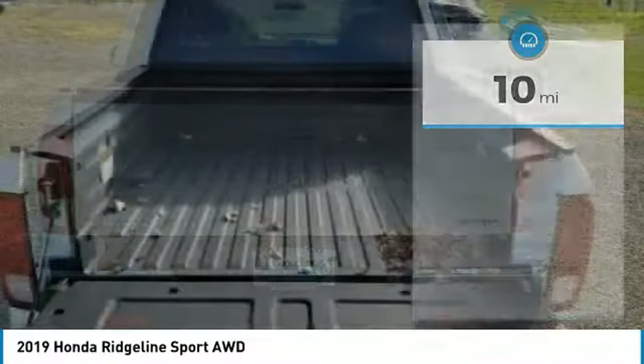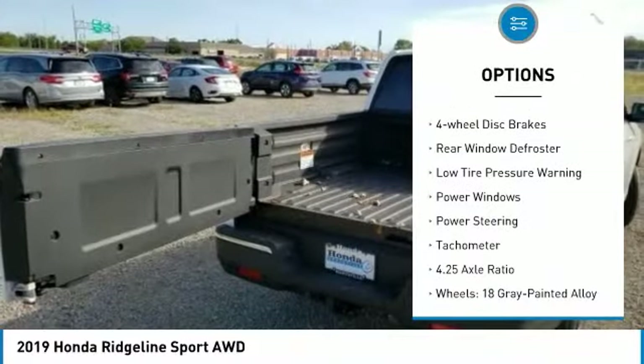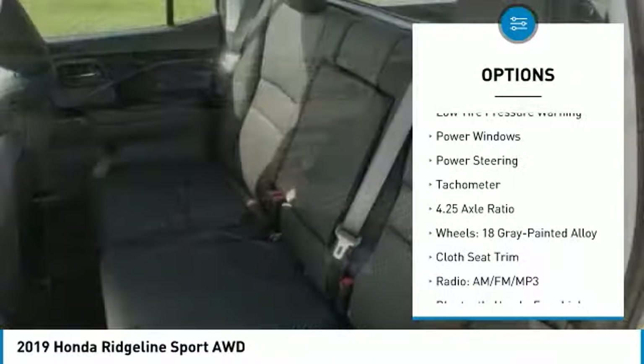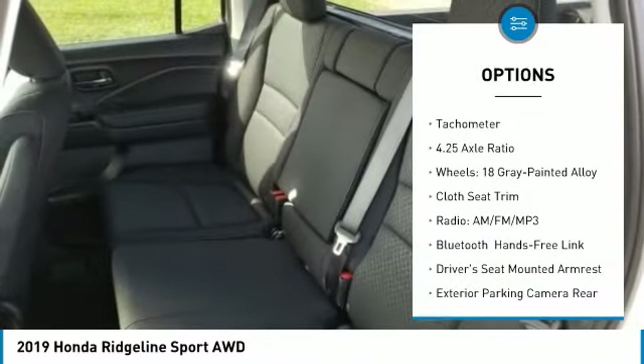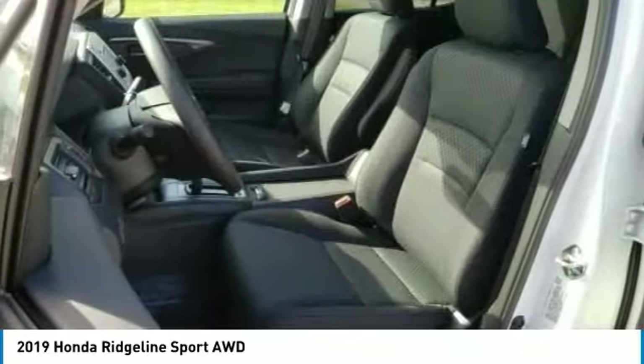Here are some of this vehicle's great options: electronic stability control, brake assist, rear step bumper, fog lights, four-wheel disc brakes, rear window defroster, low tire pressure warning, power windows, power steering, tachometer.